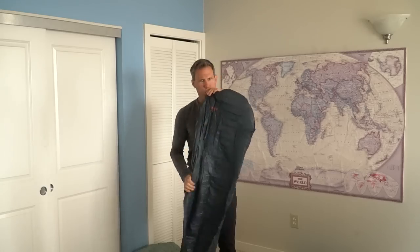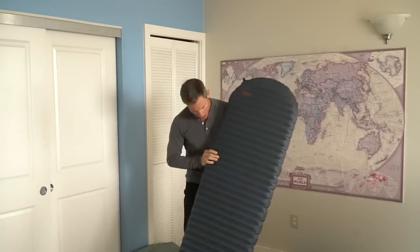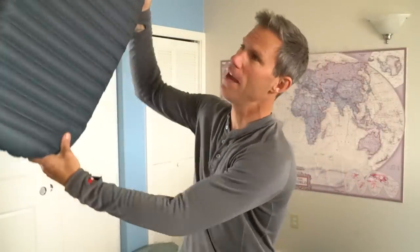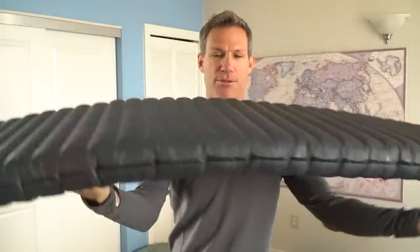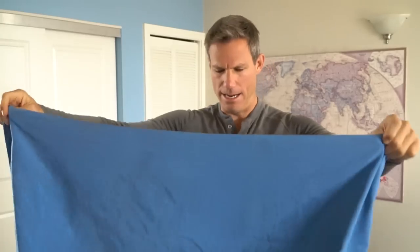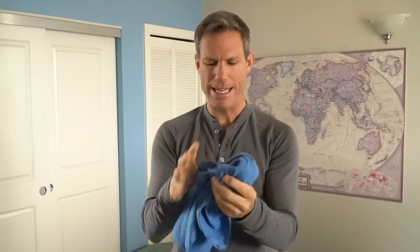Luckily it has a patch kit so I patched it back up. Here it is all blown up — I feel like if I put a string on it, it would just float in the air like a balloon. This thing is really light but also pretty darn comfortable.